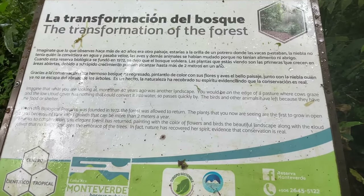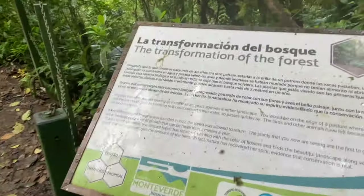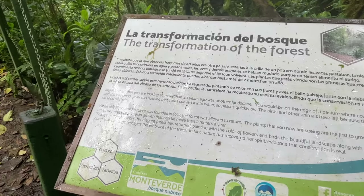Oh hi! This is amazing. This is visited again by a hummingbird.